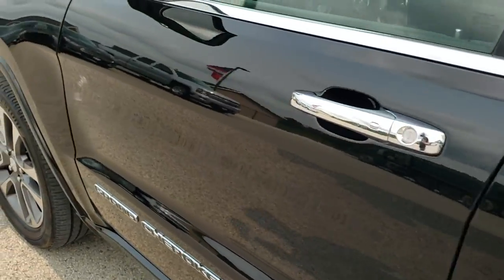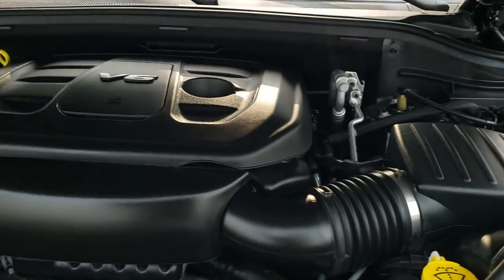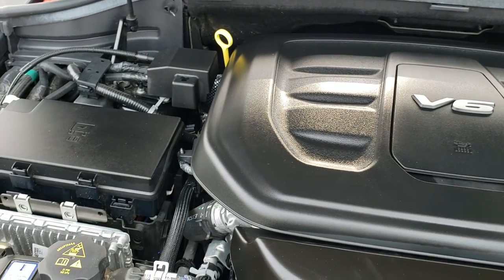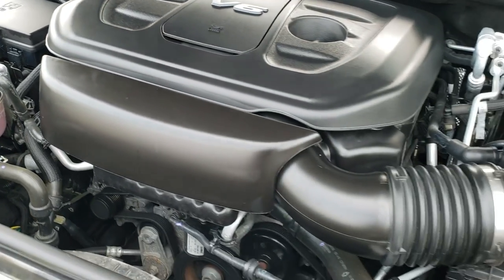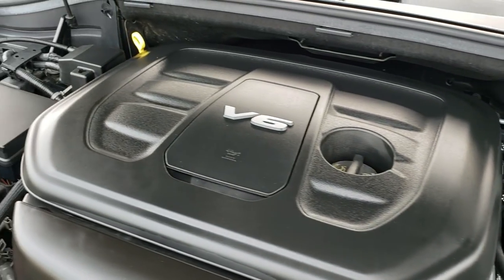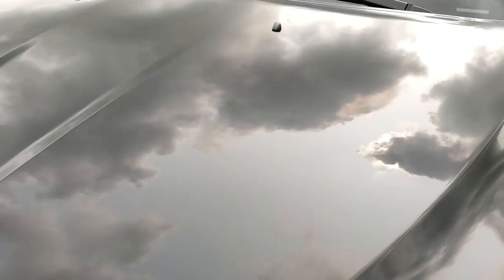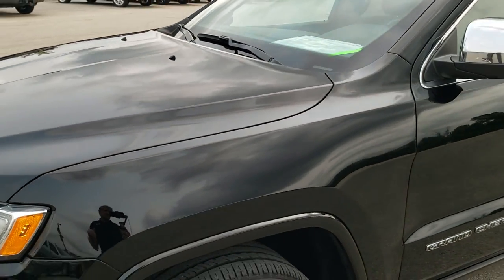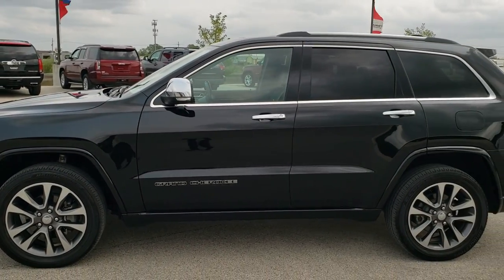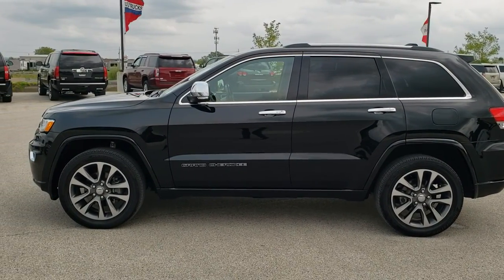I'd personally like to thank you for checking out the video today, and hopefully from this HD video you will have been able to tell just how clean this Jeep is all the way around. Under the hood we have the 3.6 liter Pentastar V6 motor — the engine bay is very clean, runs very smooth. Once again, this Jeep has been fully safetied and inspected by our service shop, has a fresh oil and filter change, all the fluids have been checked and topped off, and this vehicle is 100% ready to go. To see more pictures of this Jeep or one of our other 450 new and used cars, trucks, SUVs, minivans, Wranglers, half tons, three-quarter tons, one tons — you name it, we got it — go to our website at summitauto.com.